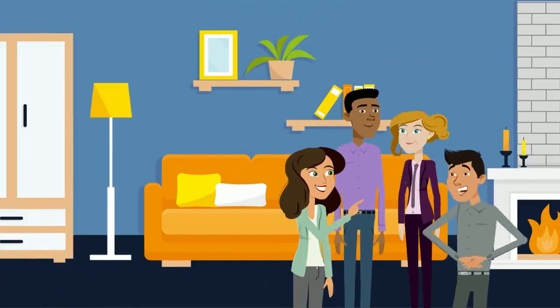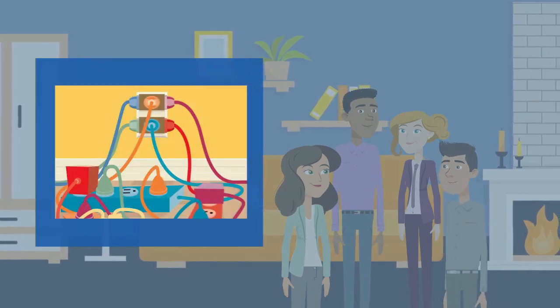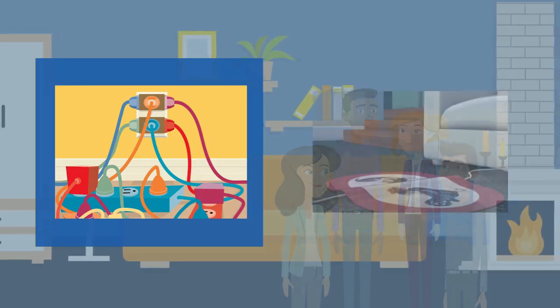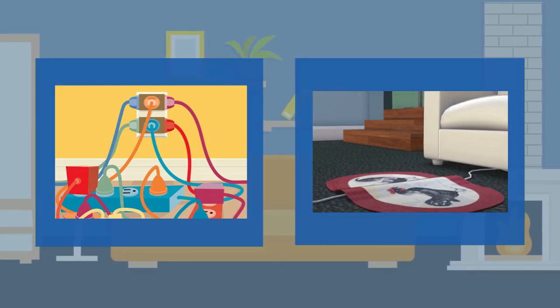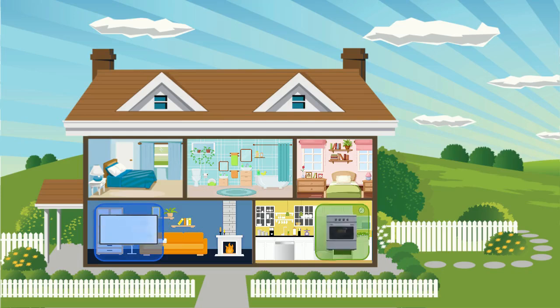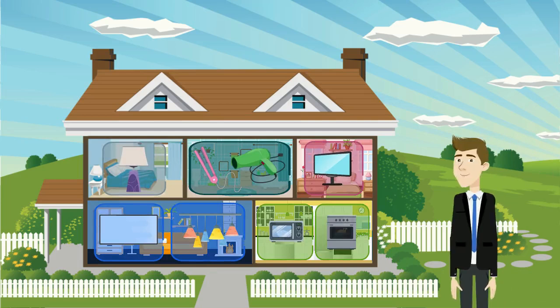The living room is usually a popular gathering spot in any home. Do not plug too many things into an outlet all at one time — it can make the outlet too hot and potentially cause a fire. Also, never run an electrical cord under a rug anywhere in your home.